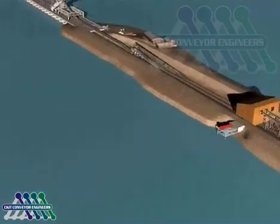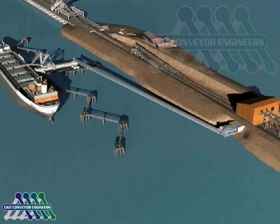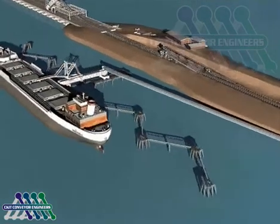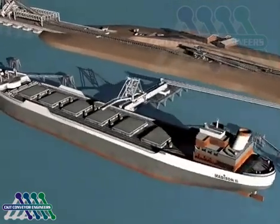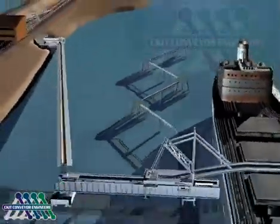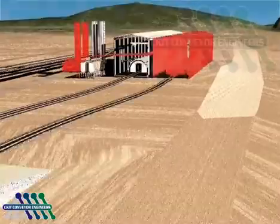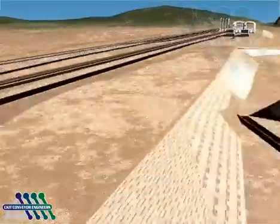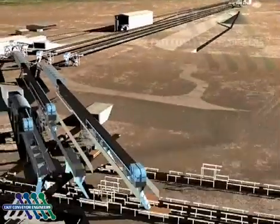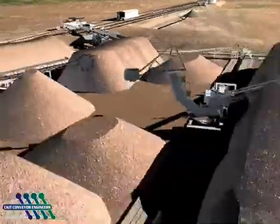Phase 2C: To increase the shiploading rate, new conveyors CV128 and CV130 will feed new radial shiploader 03. A fourth tipler station and new conveyors CV409 and CV410 with three-position moving heads will increase the rail offloading rate.